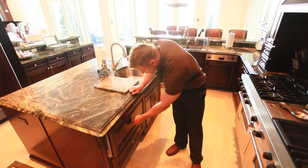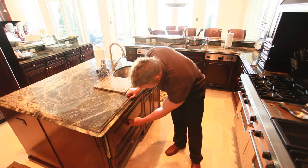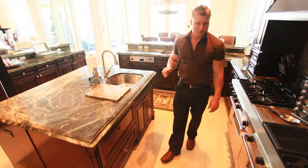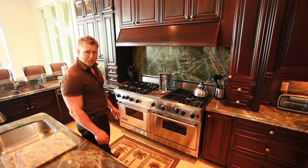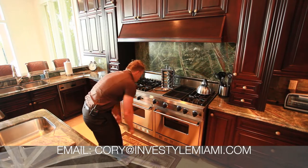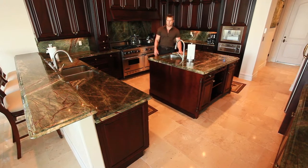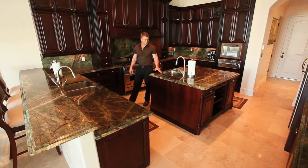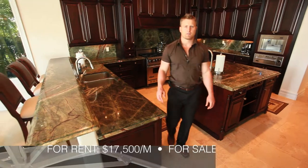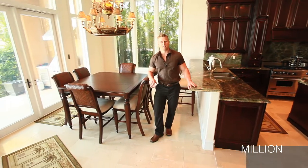And here we have dual Sub-Zero refrigerator drawers to keep more items cold. Dual Viking commercial-grade ovens and burners — perfect for a chef cooking for your family. This kitchen has beautiful granite countertops throughout and dual stainless steel kitchen sinks. We have provisioned the kitchen to serve 24 guests, and a chef can easily create a gourmet feast for all of your family and friends.